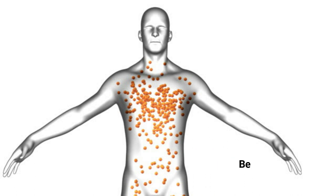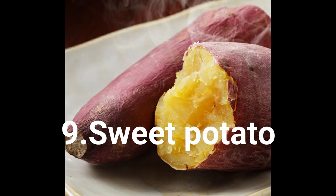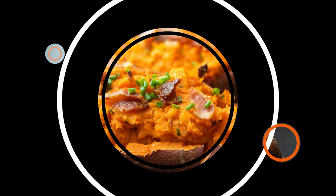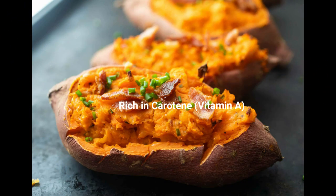The ninth one is sweet potato. Sweet potato is rich in carotene. Carotenes are helpful for improving our immunity.